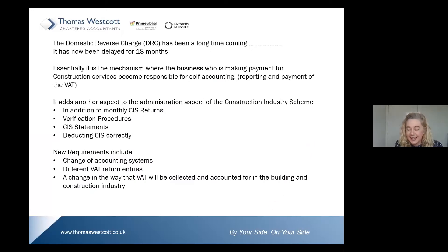The domestic reverse charge has been a long time coming and was delayed for 18 months. HMRC, in their generosity, should have implemented this on the 1st of October 2019. It is now being implemented on the 1st of March 2021. So given that extension, is the construction industry any better prepared? I'm sure you can all answer that for yourself.